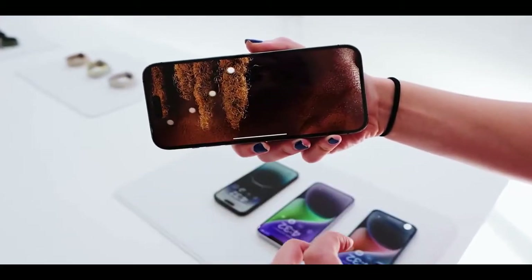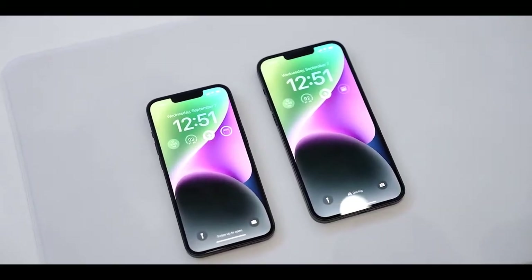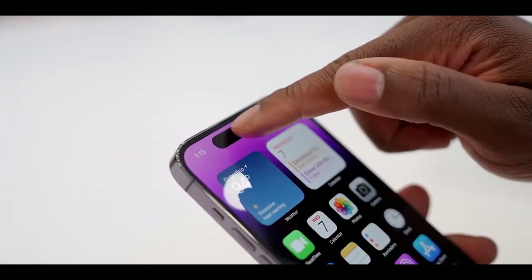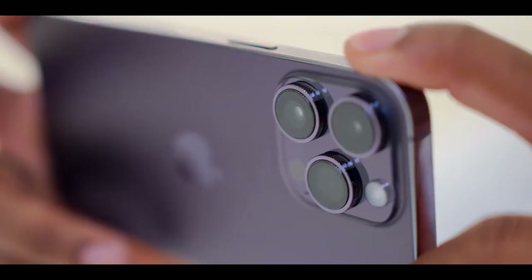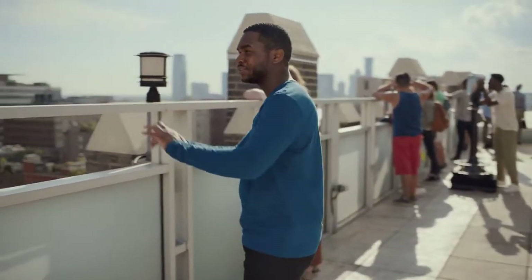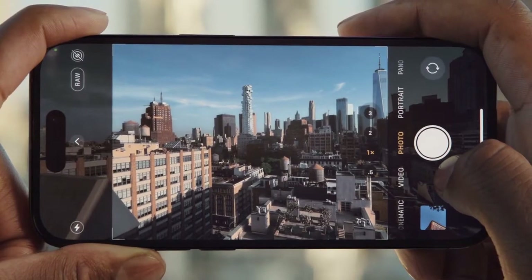For the first time ever, the Pro lineup features a new 48 megapixels main camera with a quad-pixel sensor that adapts to the photo being captured, and features second-generation sensor-shift optical image stabilization. For most photos, the quad-pixel sensor combines every 4 pixels into one large quad-pixel equivalent to 2.44 micrometers, resulting in amazing low-light capture and keeping photo size at a practical 12 megapixels. The quad-pixel sensor also enables a 2x telephoto option using the middle 12 megapixels for full-resolution photos and 4K videos with no digital zoom. With a new machine learning model designed specifically for the quad-pixel sensor, iPhone now shoots Pro Raw at 48 megapixels with an unprecedented level of detail, enabling new creative workflows for Pro users.